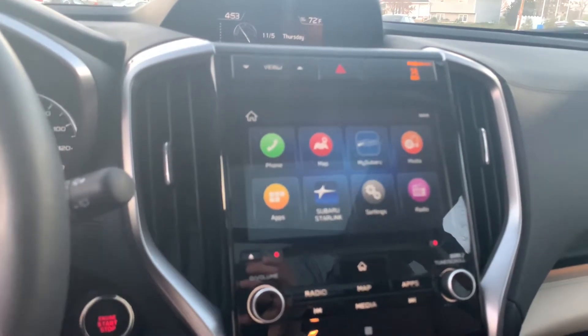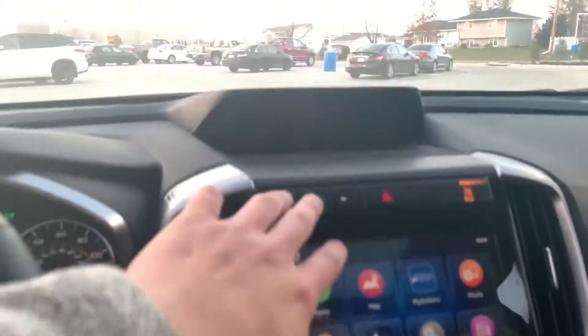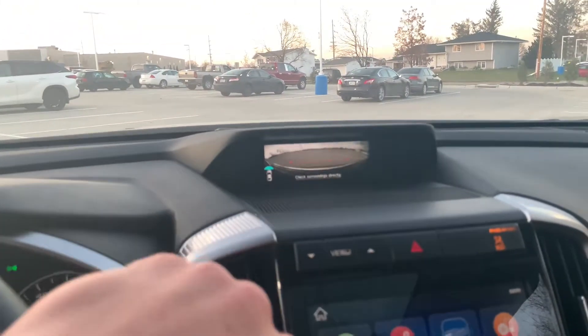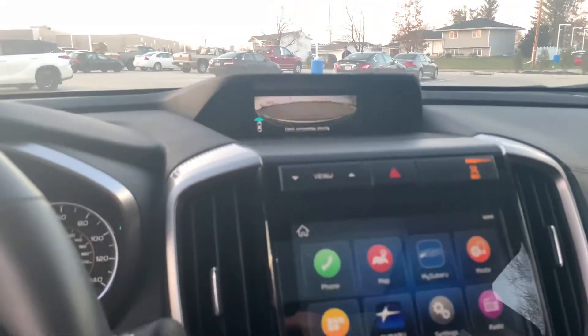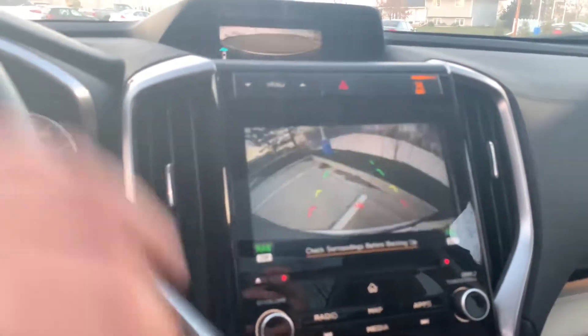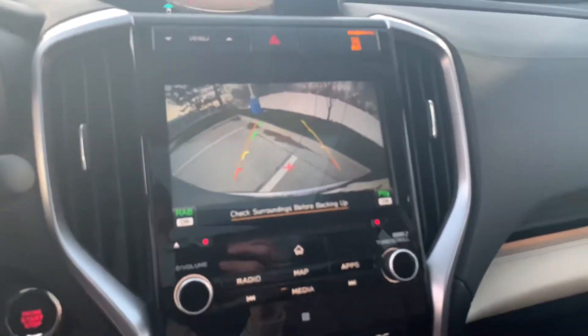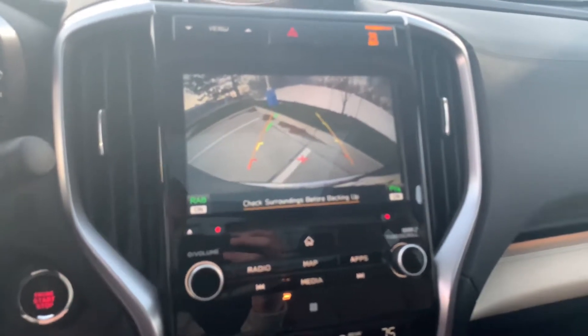You get phone connectivity, navigation, the whole nine yards in here, as well as a front-view camera, which is really neat. It helps you when you're approaching vehicles in tight parking spaces, as well as a backup camera with guidance lines that will help you see where you are going in reverse.